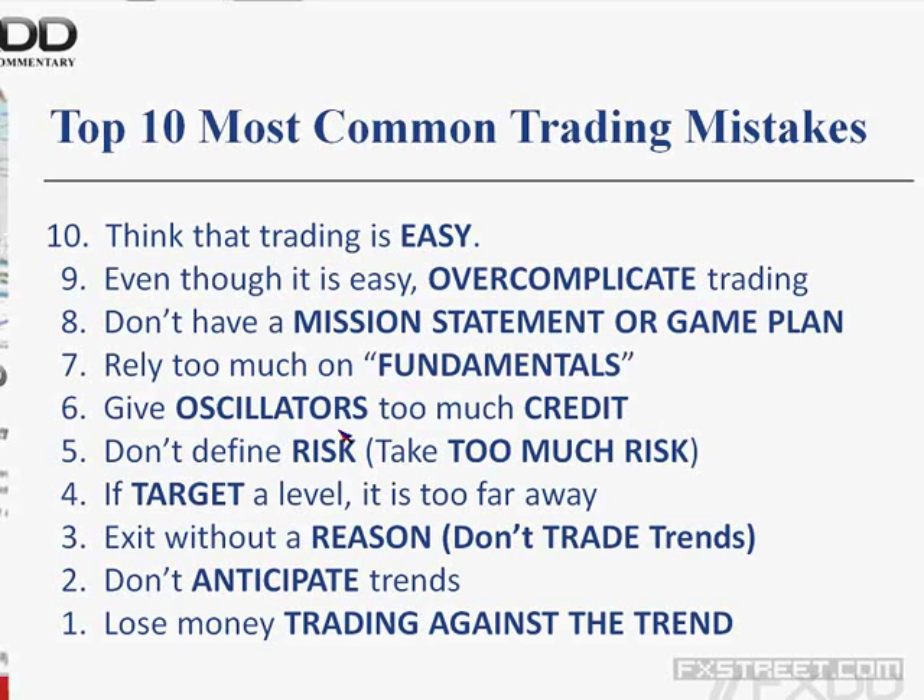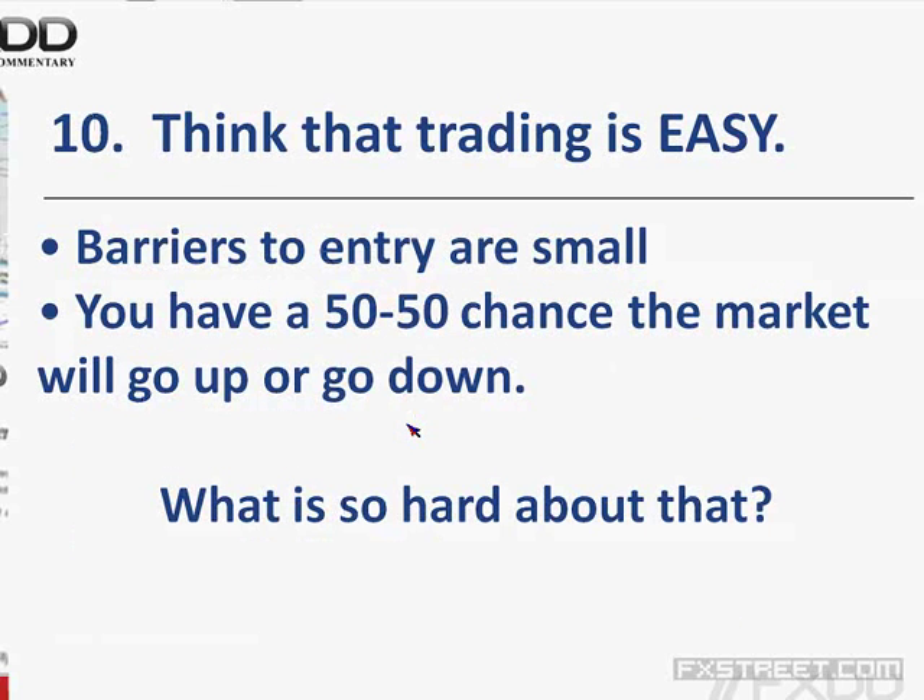The most common trading mistake is that most retail traders trade against the trend — you lose money. Most people have that buy-low, sell-high mentality down pat, but staying on a trend is very difficult. Think of it this way: imagine the roulette wheel. It takes a couple of minutes to complete from one spin to the next — that's one event.